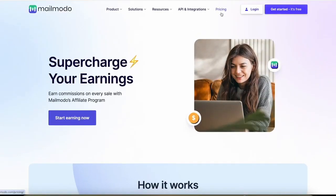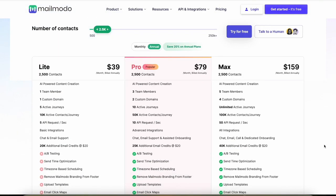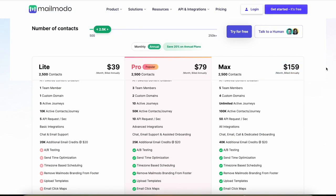So if you get a bunch of customers, you can actually stack your income. For example, if you get someone signing up to the max plan, that's like $32 you're going to be making every single month for as long as they stay subscribed. And that can add up to a lot of money, especially once you start getting like tens or even hundreds of people signing up.